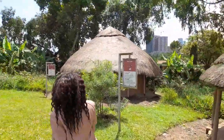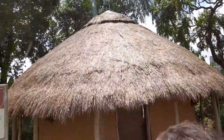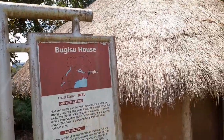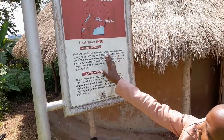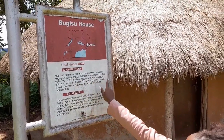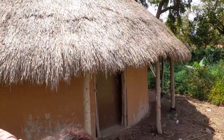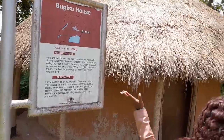Now in Kampala we see the Bugisu house — the Bamasaba, the people from Bugisu. The Bugisu house is called inzu. In Lumasaba, their houses are made of mud and water as the main construction materials; strong poles hold the earth together and reinforce the walls. The roof is made of spear grass bound onto a framework of poles, formed in a conical shape. The floor is plastered with anthill soil.